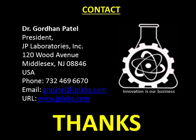If you have any questions or comments, please contact Dr. Gordon Patel, Ph.D., President, JP Laboratories, Inc., 120 Wood Avenue, Middlesex, New Jersey 08846, USA. Phone: 732-469-6670. Email: gnpatel@jplabs.com. Website: www.jplabs.com. Thanks.